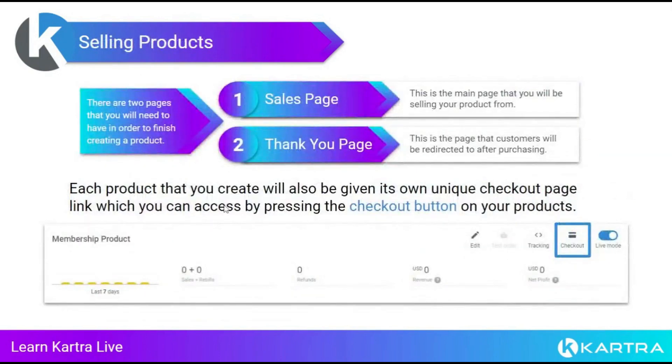When selling products in Kartra, there are two pages you need when setting up a product. The first is a sales page — the main page you plan on selling that product from. The second is a success or thank you page — the page people go to right after they purchase. It doesn't have to be a traditional thank you page; it can be a download page or the next page in your sales funnel. If you don't want to redirect, you can put your sales page as the thank you page too.